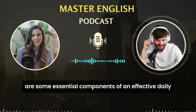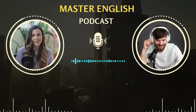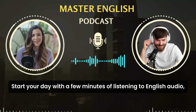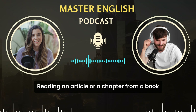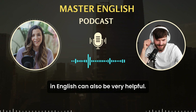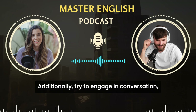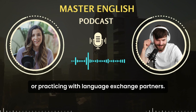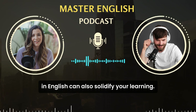What would you say are some essential components of an effective daily routine for someone looking to improve their English? Well, consistency is key. Start your day with a few minutes of listening to English audio, such as a podcast or a news broadcast. Reading an article or a chapter from a book in English can also be very helpful. Additionally, try to engage in conversation, even if it's just talking to yourself or practicing with language exchange partners. Practicing writing by keeping a journal in English can also solidify your learning.